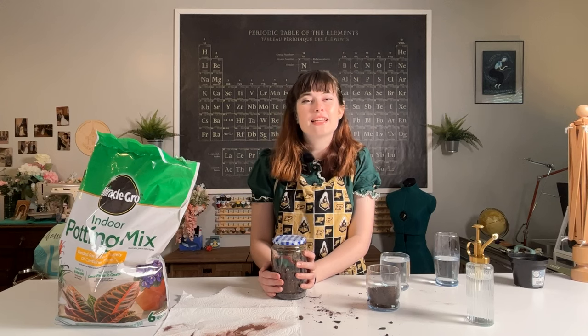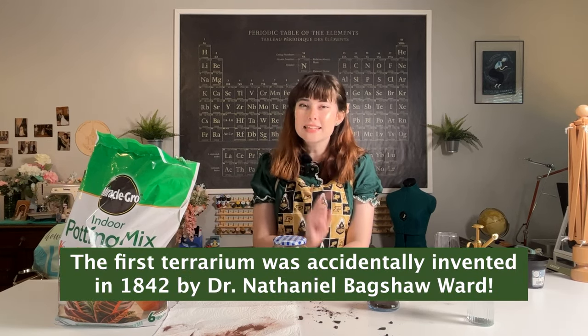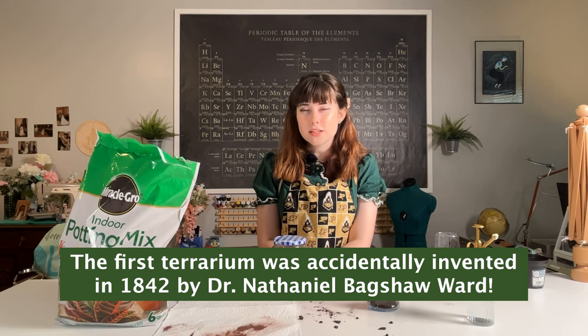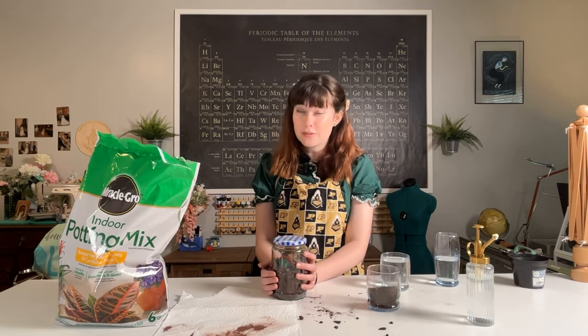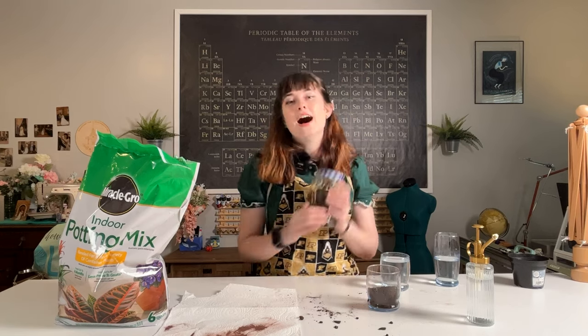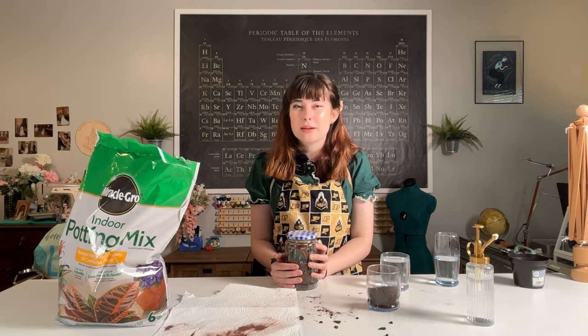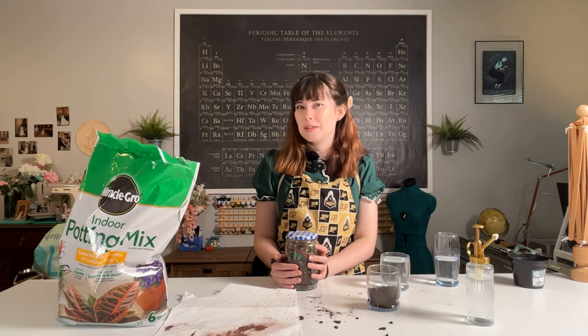Today's fun fact that we're going to rate on a scale of 1 to 10 is that the first terrarium was actually accidentally invented in 1842 by Dr. Nathaniel Bagshaw Ward. So please be sure to rate that fun fact in the comments below. Make your own terrarium, like this video, subscribe to my channel — I post every Tuesday and Friday — and keep it sciencey!